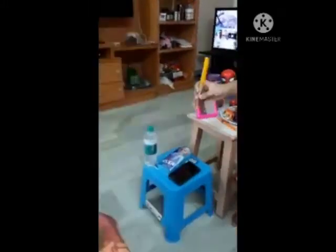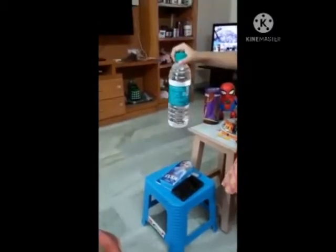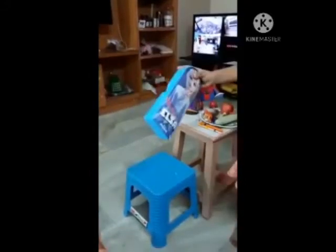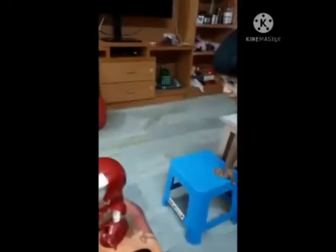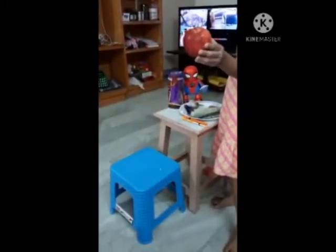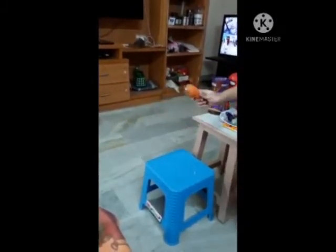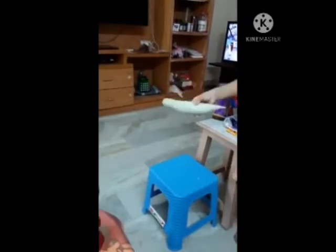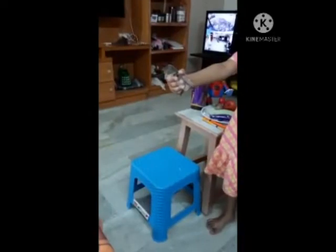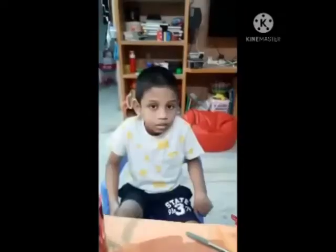That is a remote. That is a pen. That is a color pen. That is a bear. That is a water bottle. That is a phone. That is a notebook. That is a pencil box. That is a stool. That is a giraffe. That is a tiger. That is an apple. That is a carrot. That is a bunjal. That is a snake. That is a chocolate. That is a glass. That is an illusion. That is a dog.